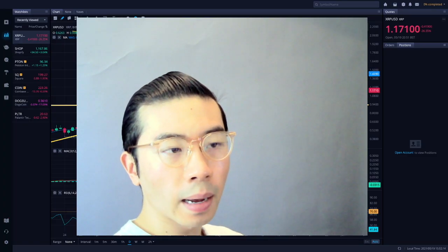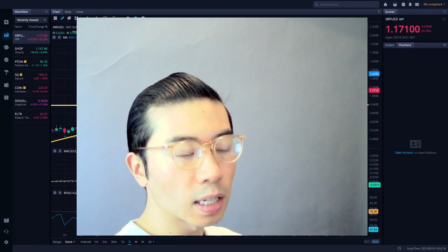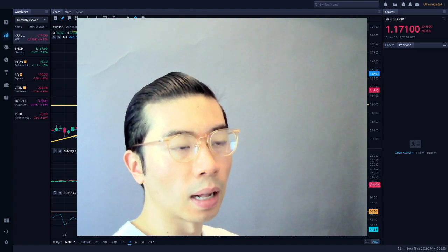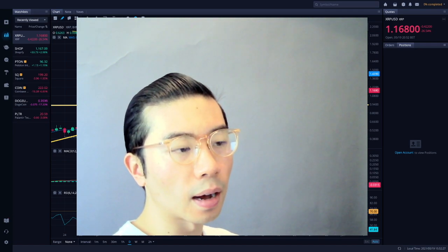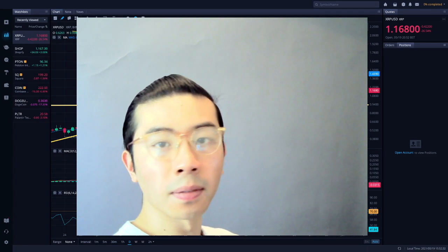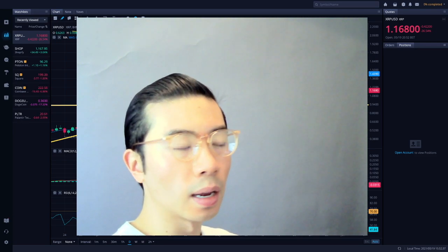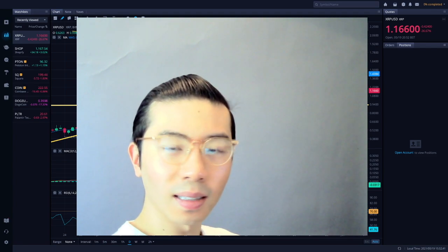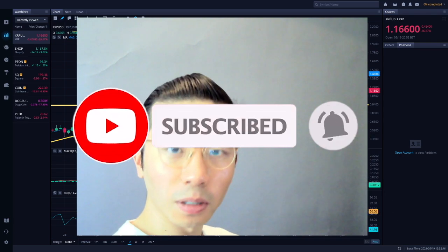Really appreciate you guys for dropping by to listen to the XRP technical analysis. It's a more risky cryptocurrency play in my opinion — a little more volatile with hairy legality issues around it. It's definitely a unique investment with a specific type of risk appetite. But I really appreciate you guys for dropping by and listening in. Please hit the like button, the subscribe button, and the notification bell. Watch out for my next video — thank you so much, take care, bye.